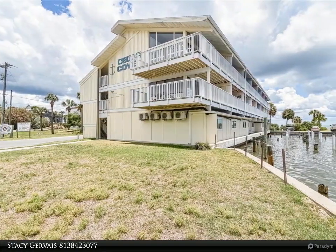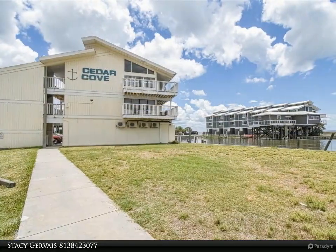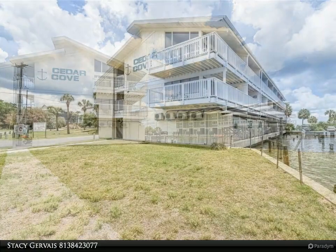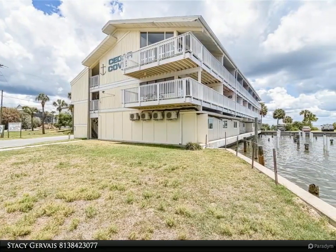This waterfront condo comes fully furnished with new plush bedding, refrigerator, dishwasher, microwave, a trundle bed slash sofa, and ceramic tile flooring. The interior is freshly painted.